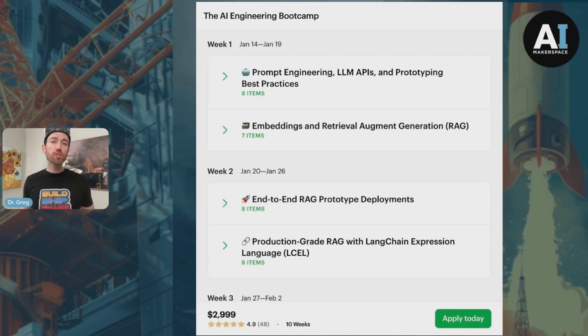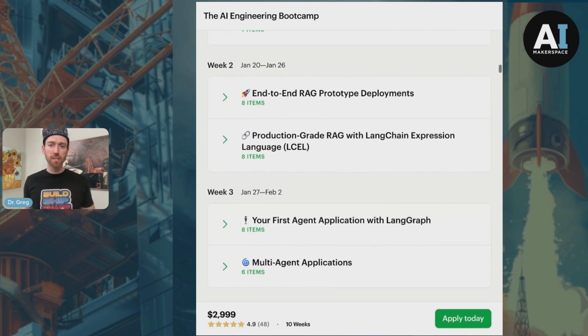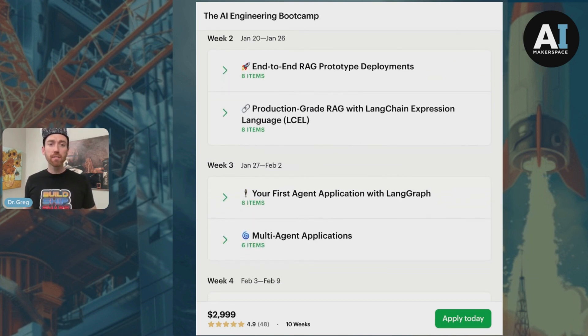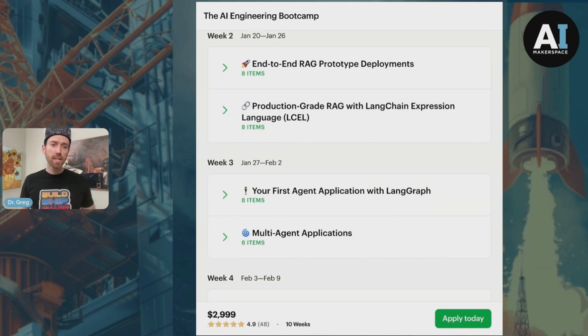Throughout the course, you'll learn the common design patterns that underlie each of the leading agentic frameworks, like LangGraph, Llama Index Workflows, Crew AI, Swarm, and Autogen — or AG2 — as well as the latest agentic reasoning models, like OpenAI's O1.